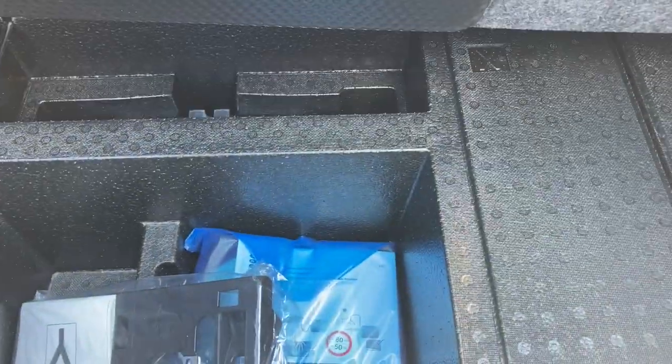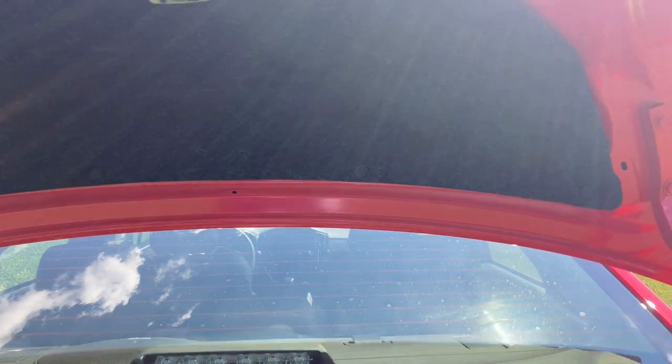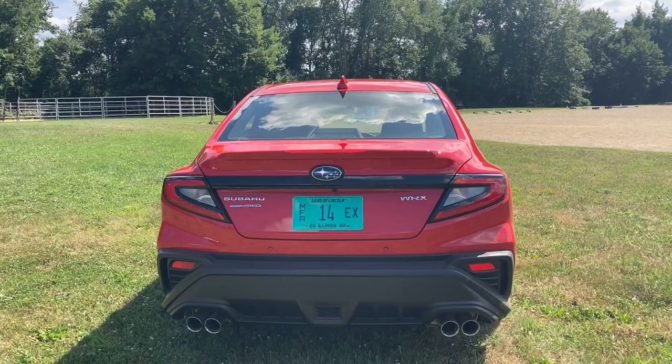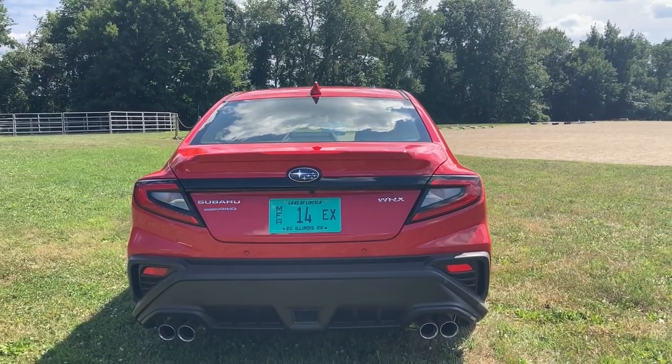Do we have a spare? Do we have a temporary spare? A mobility kit. Oh dear. Disappointed! I don't like that. Can't be perfect, can we? If you go on a rally, I suggest strapping a full-size spare on the roof. That's the way to go.